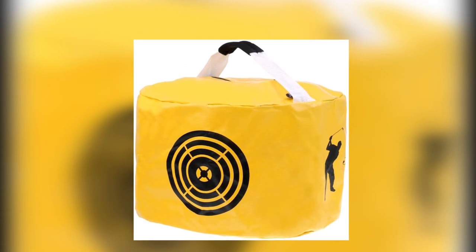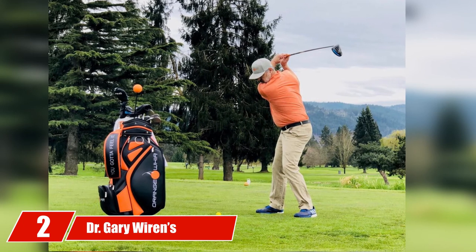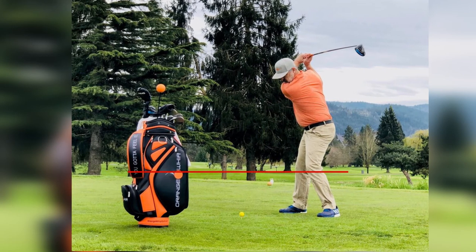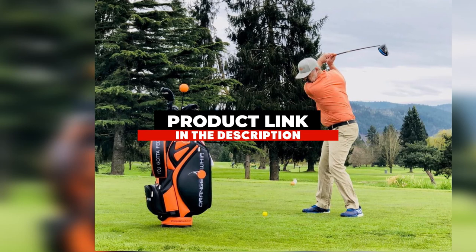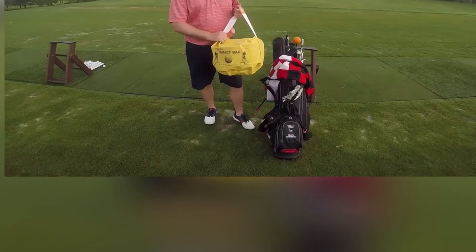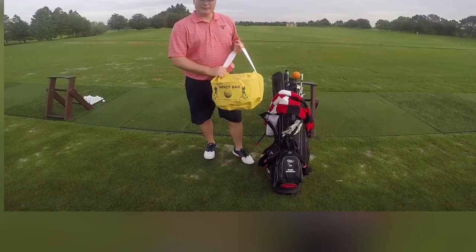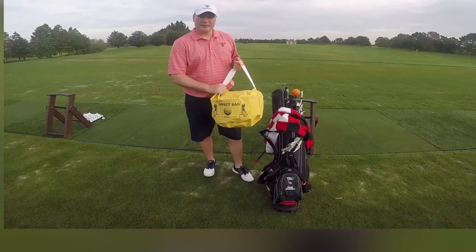The number two position is held by Dr. Gary Wyron's Golf Impact Bag. This impact bag, designed by PGA master Gary Wyron, is the most popular on the market and for good reason. Made from strong, long-lasting, waterproof materials, this training aid has every intention of staying with you for multiple seasons.